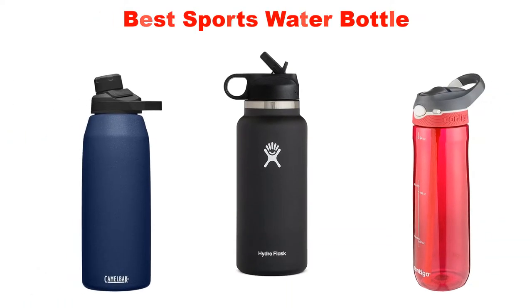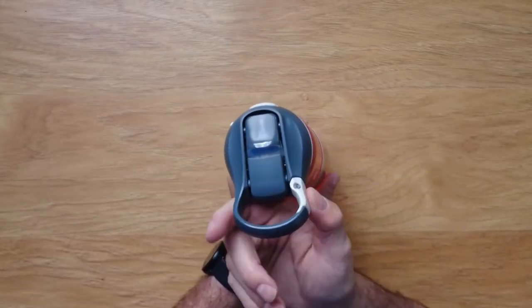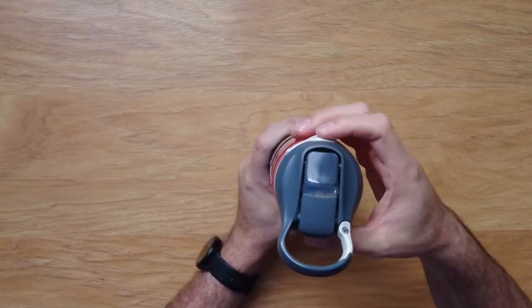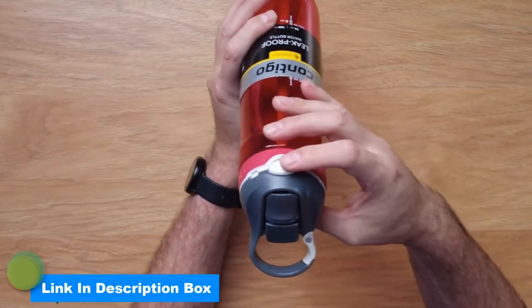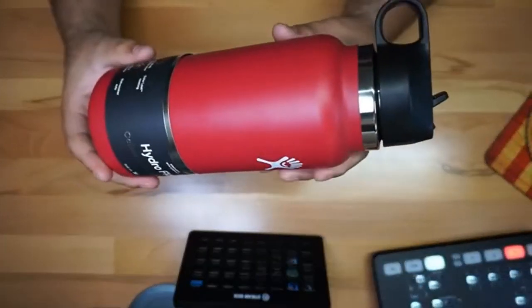Today's video is about the top 5 best sports water bottles of this year, through extensive research and testing to put together a list of options. For price, performance, and particular use, more information on the products, including links, are in the description box below, which is updated for the best prices. Like the video, do comment, and don't forget to subscribe. Now let's get started.